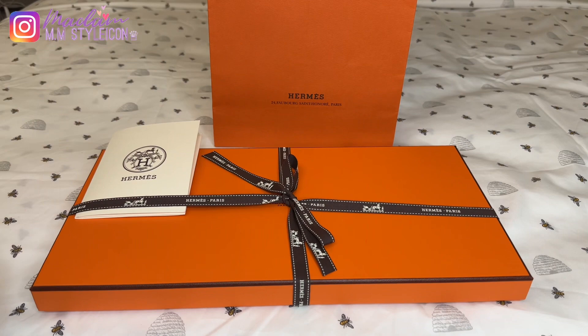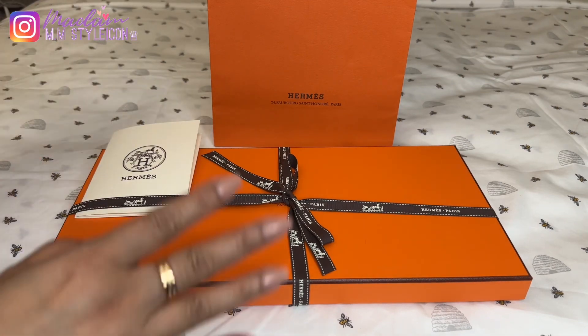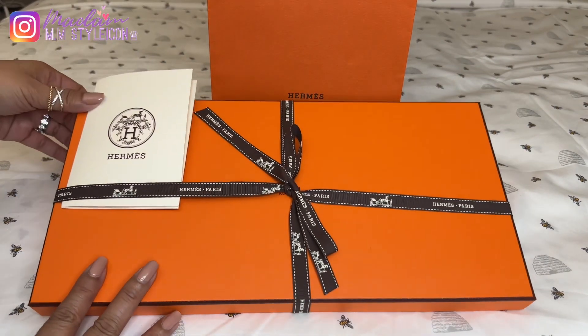Hey everyone! Welcome or welcome back to my channel. So in today's video, I have a Hermes unboxing for you guys.